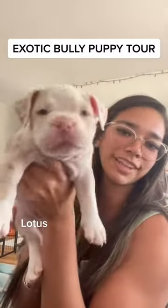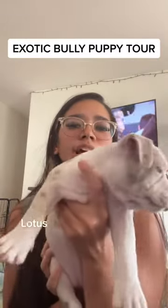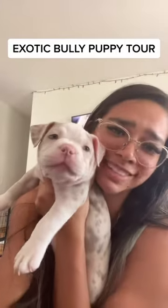This is Lotus. She is a lilac Merle but she also has a white head, so kind of interesting. She's also very sleepy.